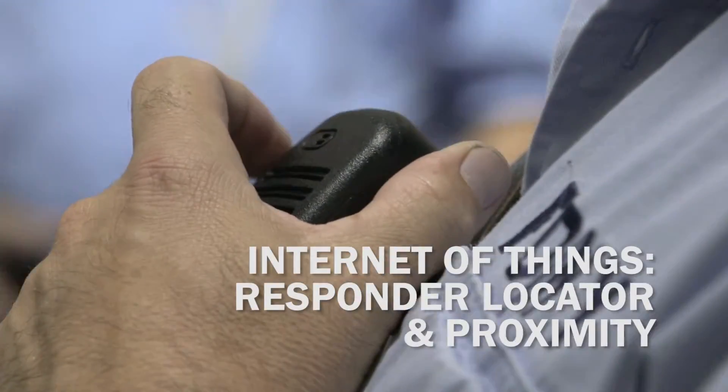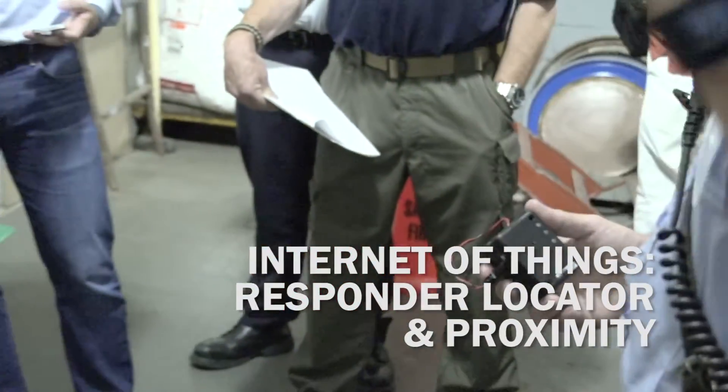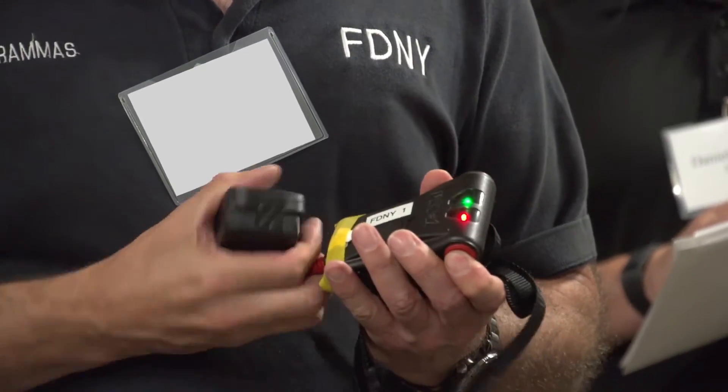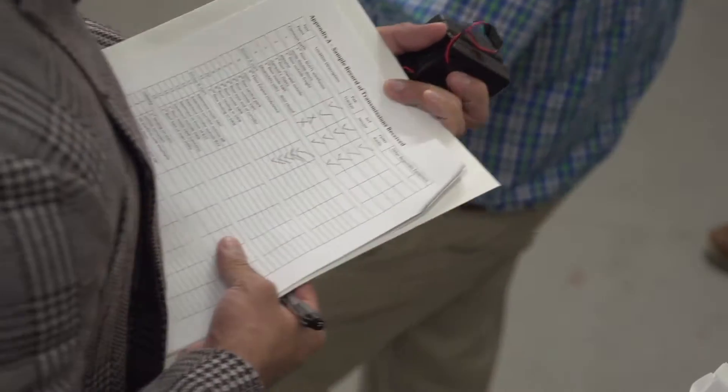We look at operational experimentation across the entire spectrum. We do it in many different ways and NuSteel was very successful. We have very controlled environments where we do this operational experimentation, where we bring in first responders, we bring in the engineers and their tools, and test the latest technologies to advance homeland security.